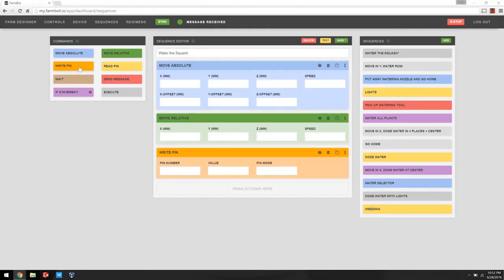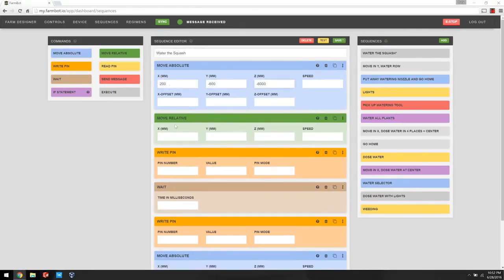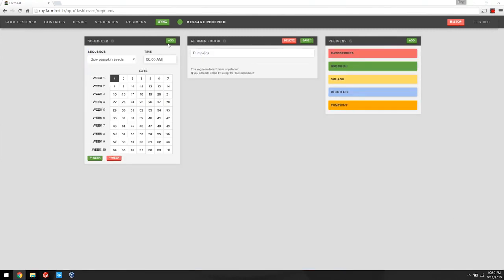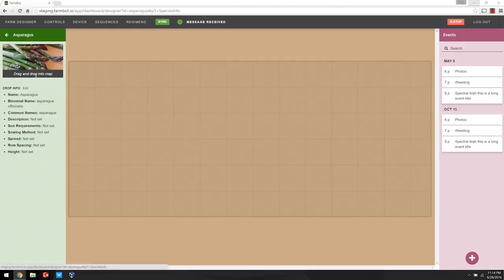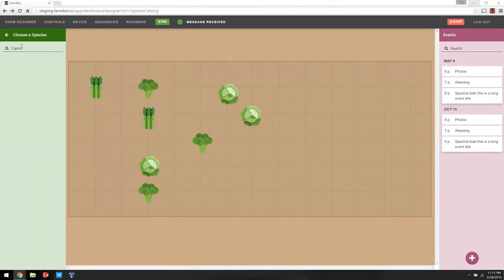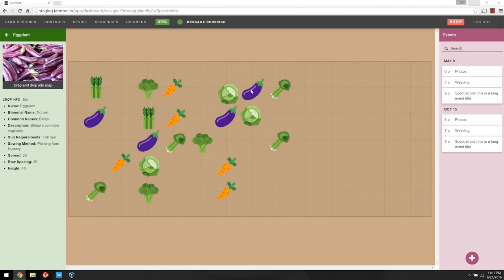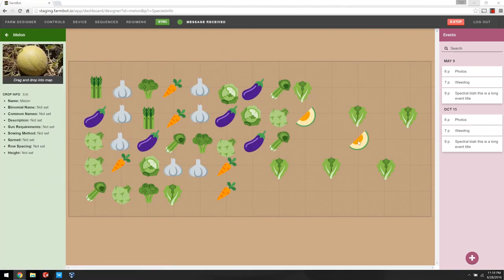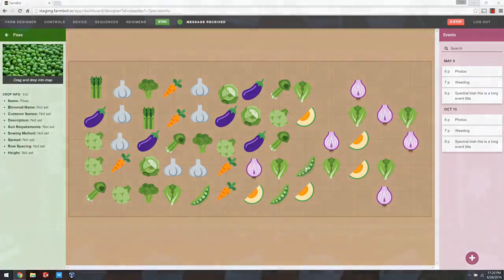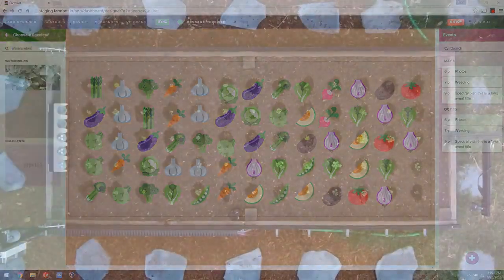With the sequence builder and scheduler, you combine the most basic operations of FarmBot into custom sequences for seed injection, watering, and even whole regimens for taking care of a plant throughout its life. The drag-and-drop farm designer allows you to graphically design the layout of your plants for a game-like experience that's fun, fast, and easy. You simply press the synchronize button and FarmBot does the rest.